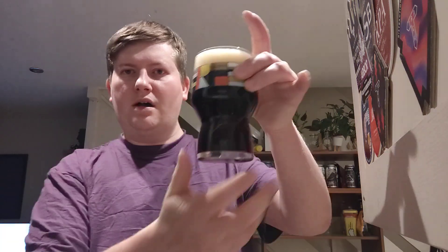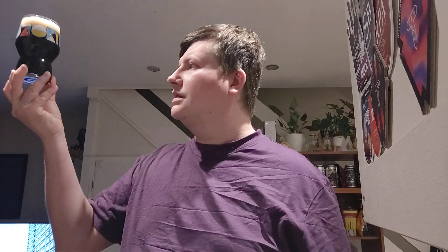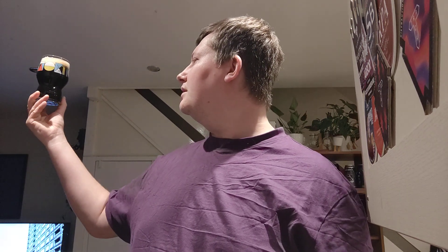In a bearded glass — it comes off dark on camera, but actually to the eye it's a little more of a ruby, dark brown colour. Single finger, fluffy tan head. The nose is smoky — smells good. Smoky dark chocolate, roasty. Quite a high amount of astringency on this one. But very, very smoky and roasty. We'll dive in.